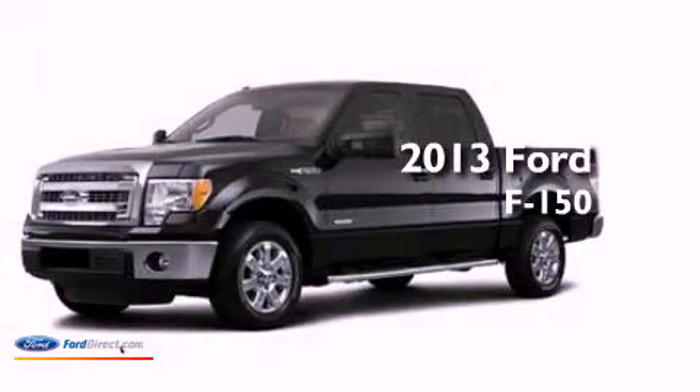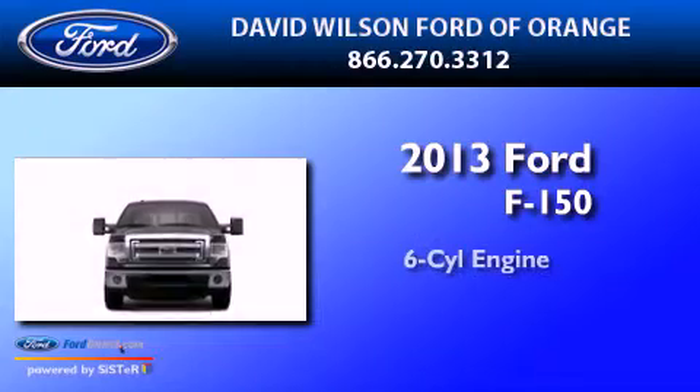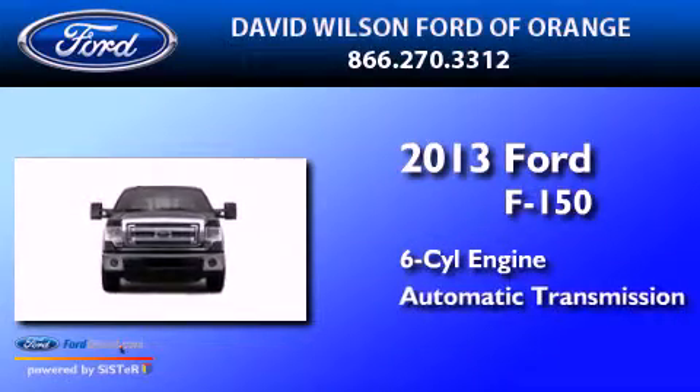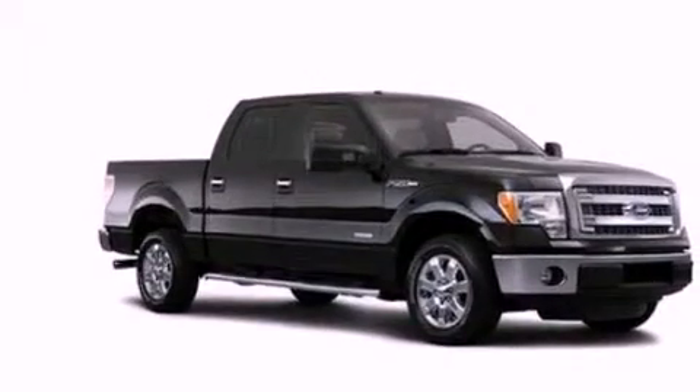This is a brand-new 2013 Ford F-150. It has a six-cylinder engine and an automatic transmission. All of the following features are included.